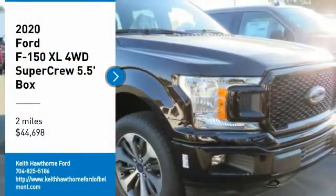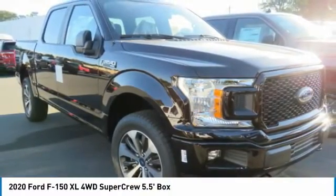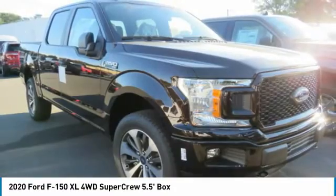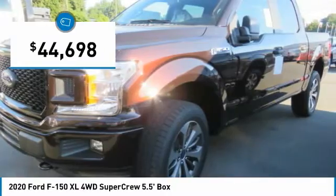Take a ride in the 2020 F-150. A Ford F-150 knows how to handle any situation. It's built to follow orders, no whining, and is priced below $45,000.